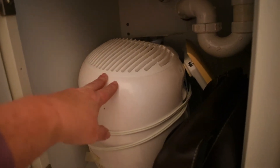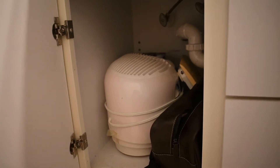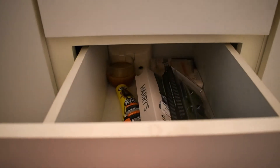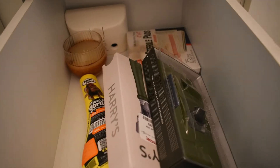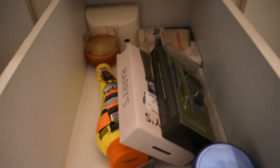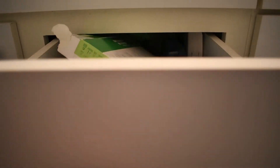Not too bad. This big thing — is that a humidifier? I think that's it. Not too bad. Let's check out the bottom drawer. Not horrific. Let's check out this top drawer.